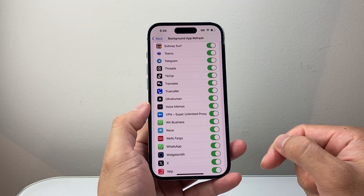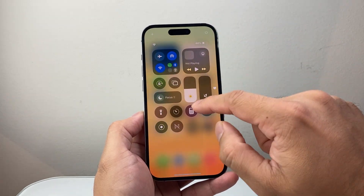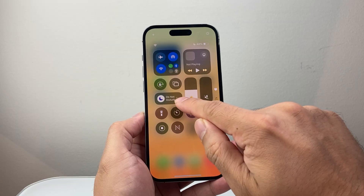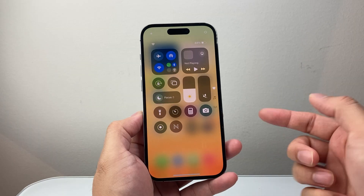Now along with that, make sure your phone is not on Do Not Disturb — you can pull from the top to check. It will show Do Not Disturb or any of the Focus modes. Turn it off, as it can block WhatsApp notifications and calls.